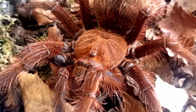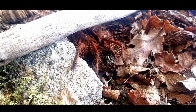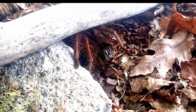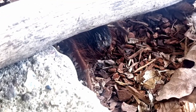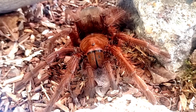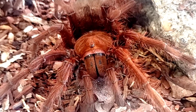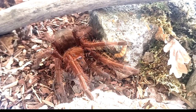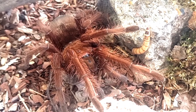This species is primarily found in the rainforests of Northern South America, including regions such as Venezuela, Guyana, and Suriname. The pinkfoot goliath bird-eating tarantula inhabits the forest floor and constructs burrows to seek shelter and protection. These burrows are typically located in humid areas close to water sources such as rivers or streams.